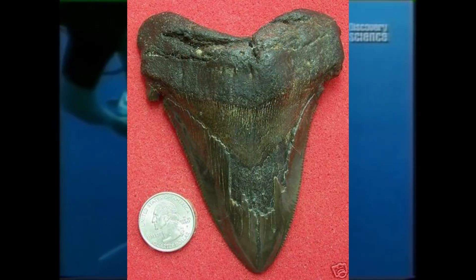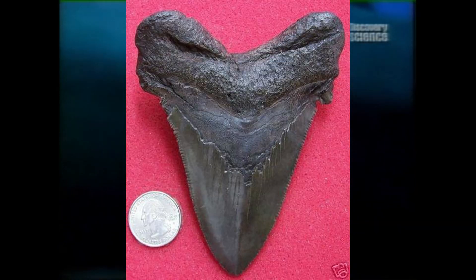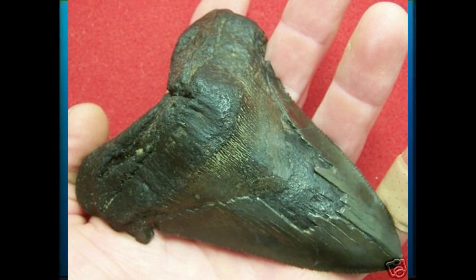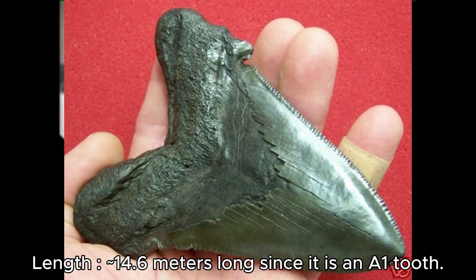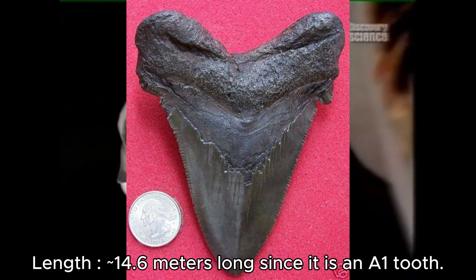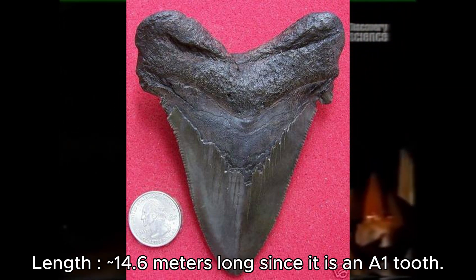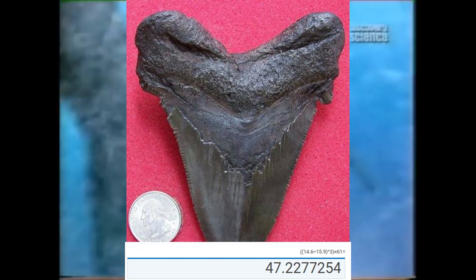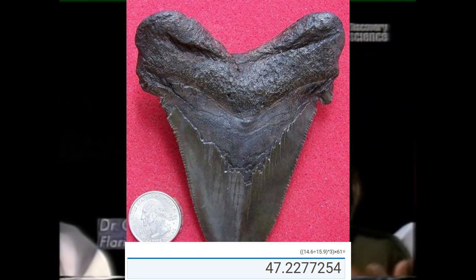We also have this 4.5-inch Carcharodon angustidans tooth which is about 3.65 inches wide. It isn't as big as the other teeth, but it's still big nonetheless. Assuming this tooth is A1, we get 14.6 meters at 47 tons — quite a monster-sized specimen, and very large for this species.